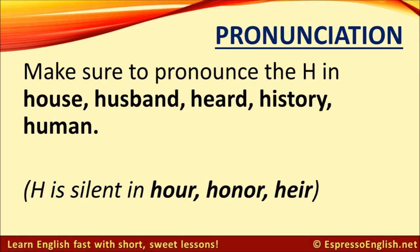The H is silent in the words hour, honor, and heir.